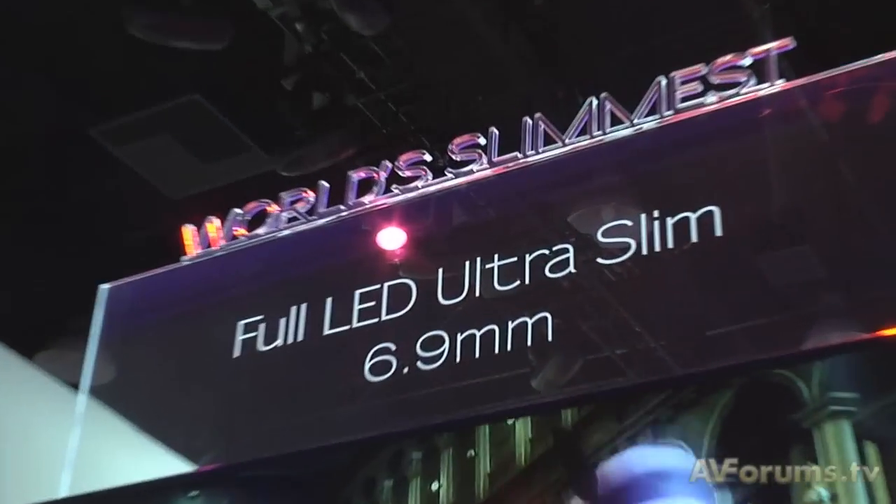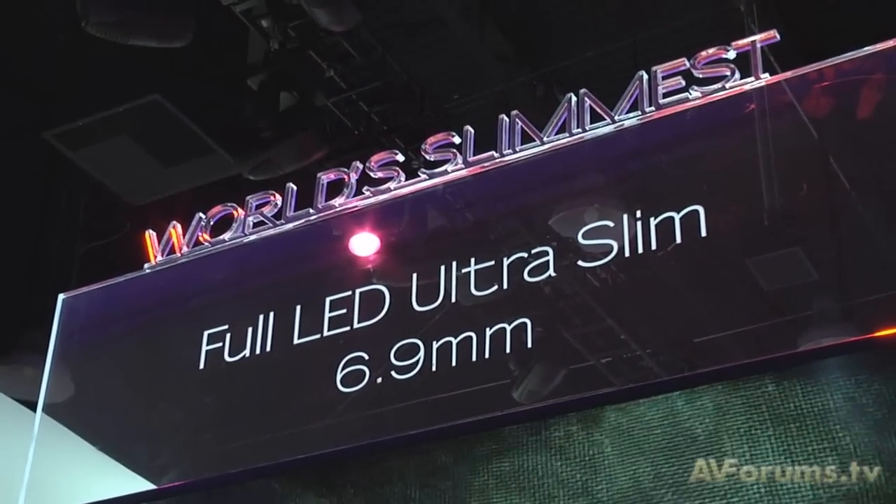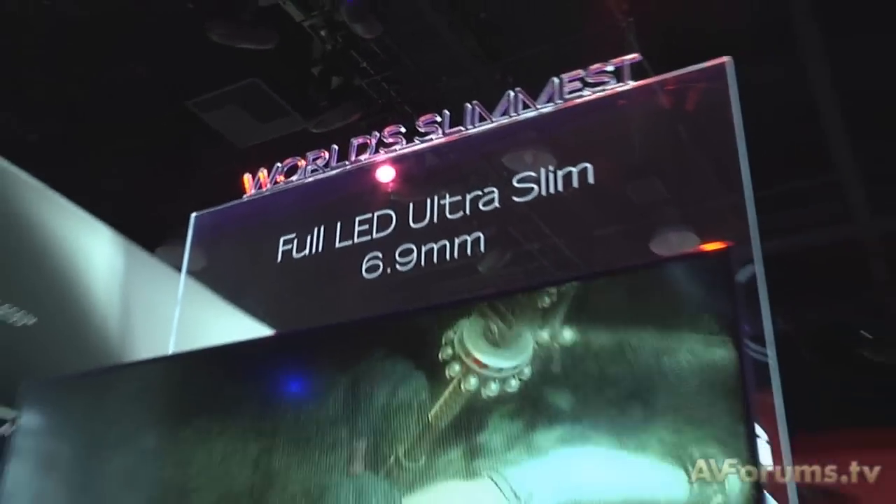We will launch our Freeview HD TVs in March — they'll be across our LCD, LED, and plasma TVs. Around 50% of our models will have them.